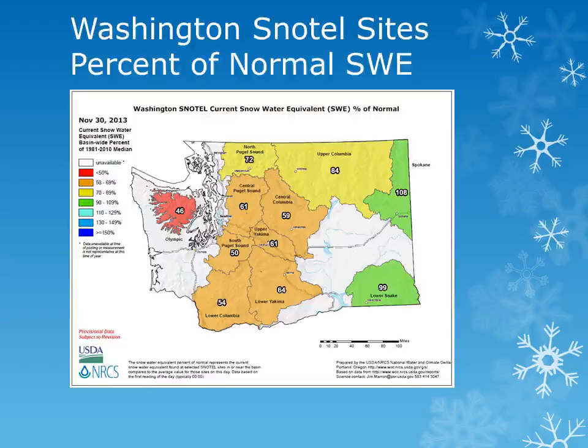This map produced by the Natural Resource Conservation Service shows the percent of normal snow water equivalent, or the amount of water being held in the snowpack for the various basins across the state of Washington. November was much drier than normal across most of the region. At the end of the month, there was only 55 to 65 percent of normal snowpack in the Central and Southern Washington Cascades, with the Lower Snake Basin indicating near normal snow conditions.